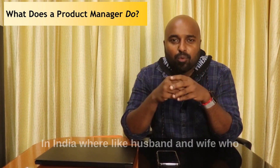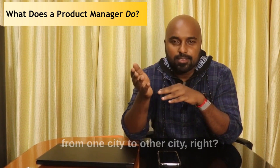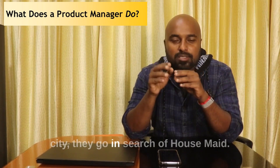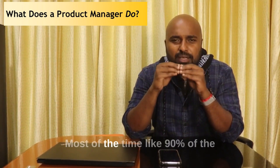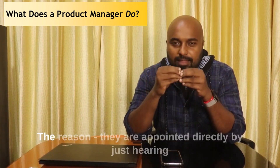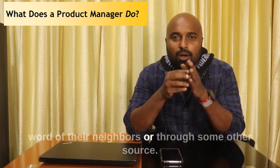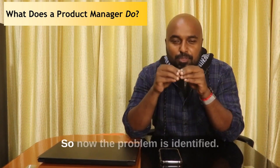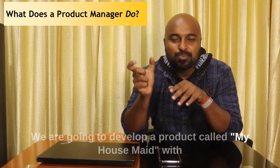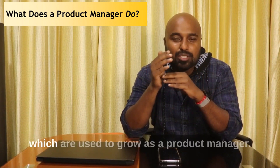In India, husbands and wives who are working in corporate companies often travel from one city to another. Whenever they end up in a new city, they go in search of a housemate. Most of the time, around 90% of people are not happy with their housemate because they are appointed directly by just hearing word of mouth from neighbors or through some other source. So the problem is identified — we are going to develop a product called 'My Housemate' using the top 10 skills.